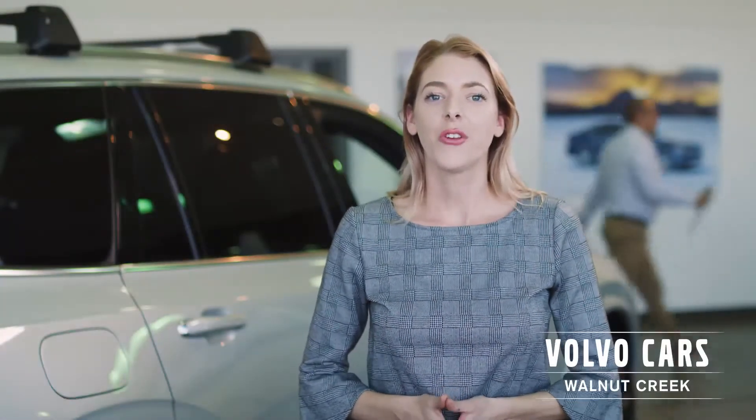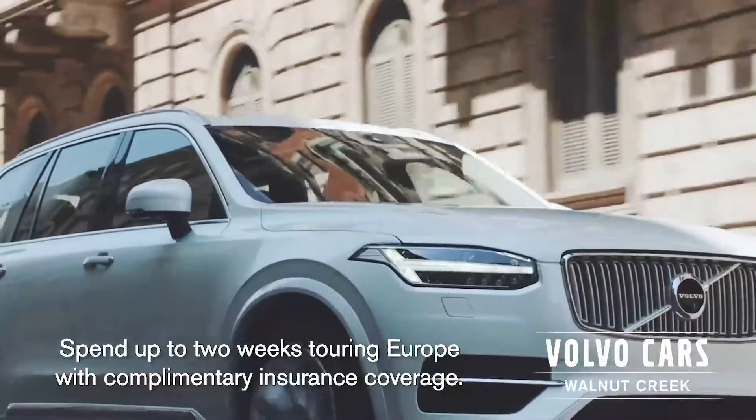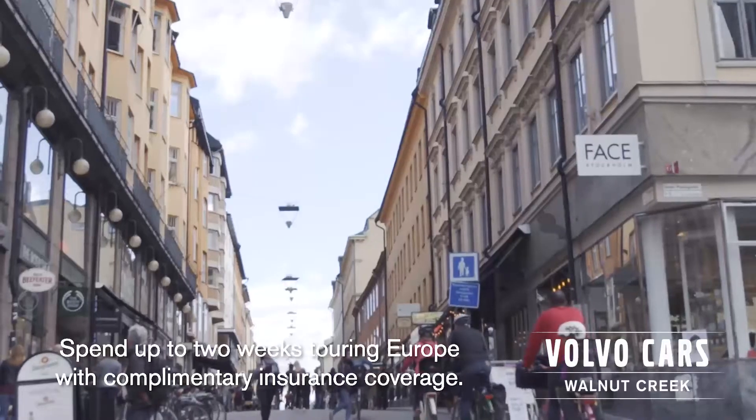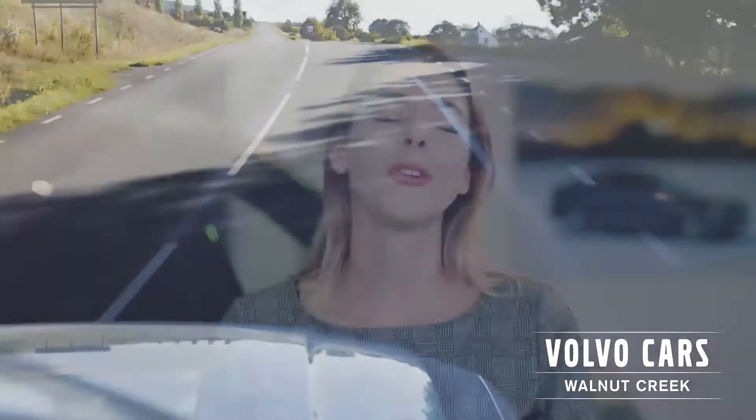After you do the factory tour in Sweden, you're able to drive your vehicle around Europe for up to two weeks on free insurance, or you can leave the vehicle at the factory and travel at your leisure. All of your expenses are included for sending the vehicle back here, and Volvo will send it to Volvo Cars Walnut Creek. We do a full feature demonstration and you get to take your brand new car home.